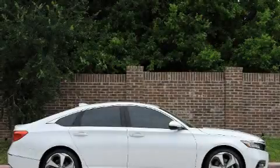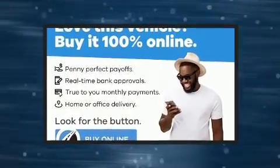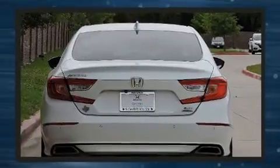Experience driving perfection in the 2020 Honda Accord. Under the hood you'll find a four-cylinder engine with more than 200 horsepower, and for added security, dynamic stability control supplements the drivetrain.